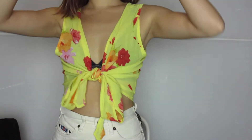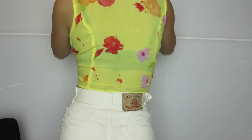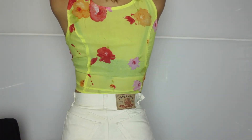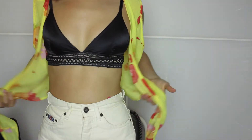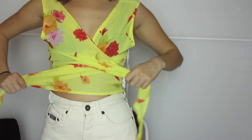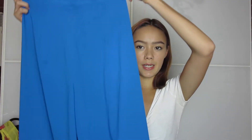This is how I normally choose to wear the top, with the tie-up in the front. This is how it looks from the back. But if you want to wear it the other way, you can just untie it and tie it around your waist like so.